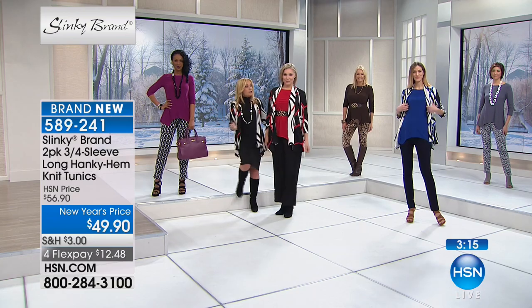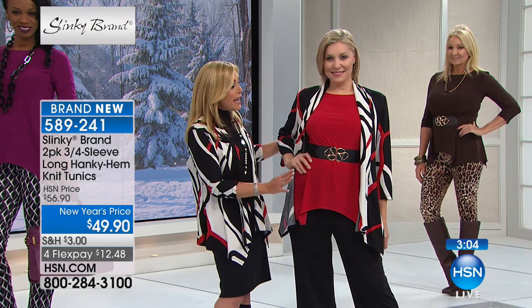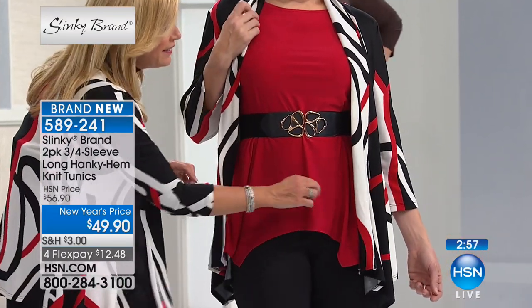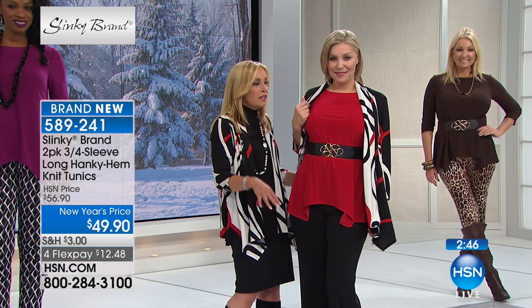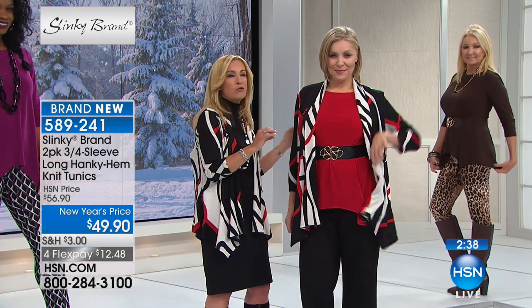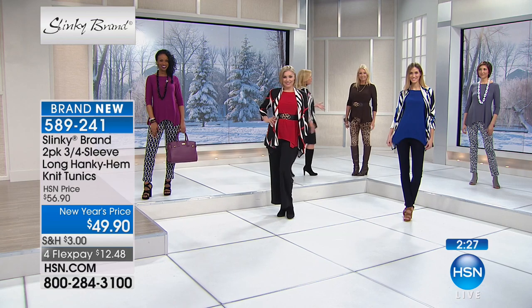Layering it under a lightweight sweater jacket — it's a peplum jacket coming up, my favorite going into spring. She just belted it, giving even more room around the tummy area. Nothing's clinging, lots of room in the front. I love how the hanky hem drapes, giving you that beautiful flattering, elegant look. Then she just added the peplum lightweight sweater jacket over. It's like almost a paintbrush look in white, red, and black.